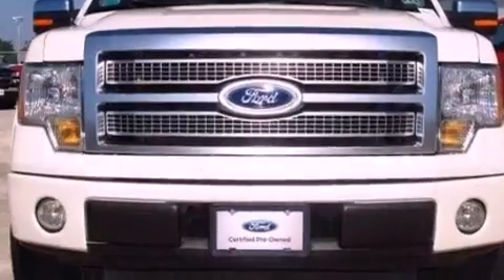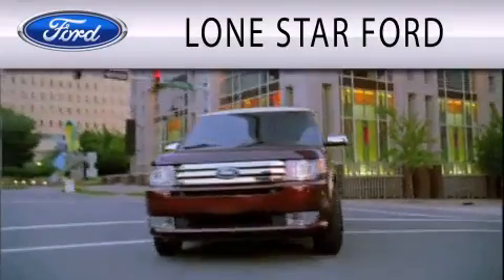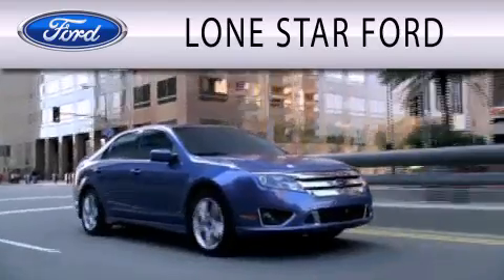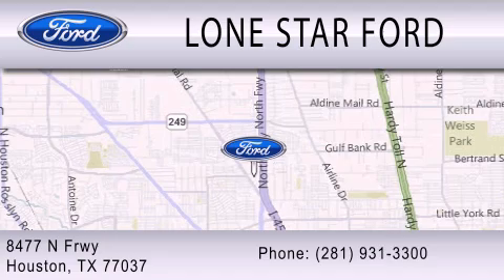This automobile won't last long at this price — call and arrange a test drive now. Lone Star Ford is dedicated to doing everything possible to ensure that the experience you have selecting your next vehicle is as pleasant as possible. We are located at 8477 North Freeway in Houston.